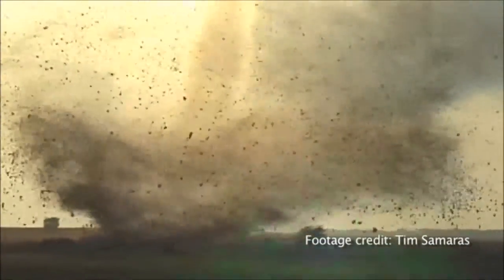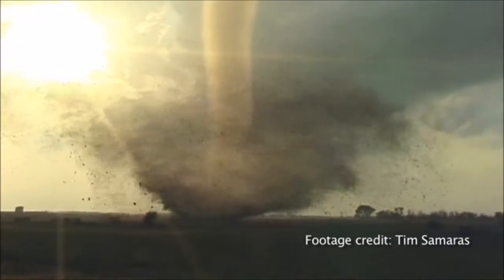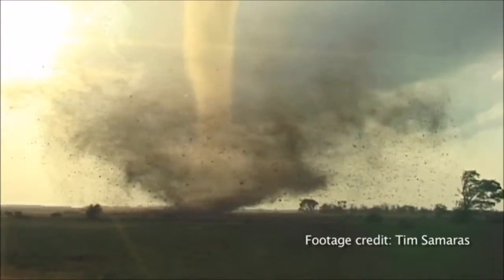Those final processes are what we're trying to study — what's bringing the rotation, finally, all the way to the ground. And that's really one of the biggest mysteries of tornado formation.